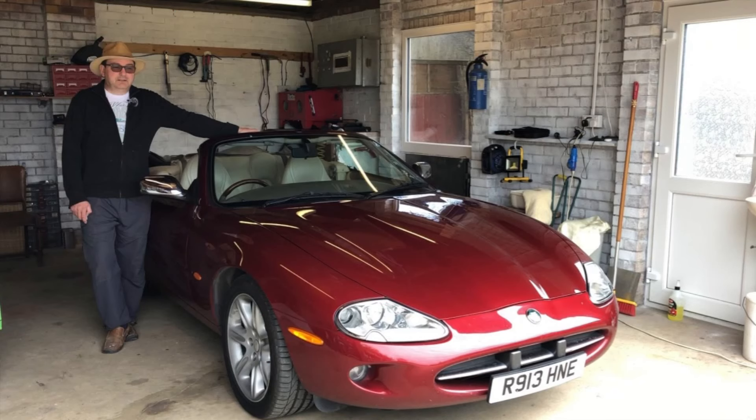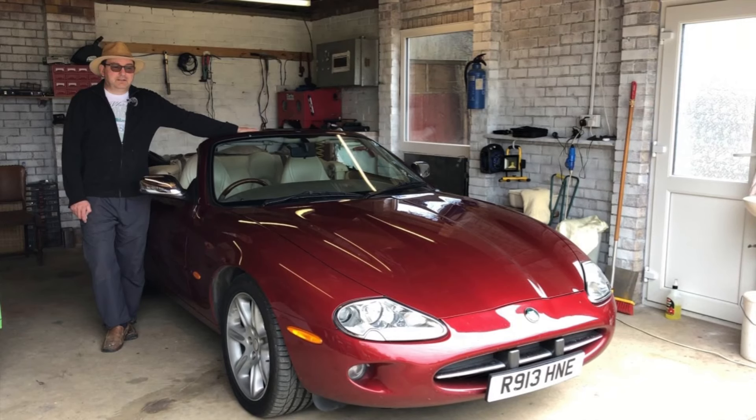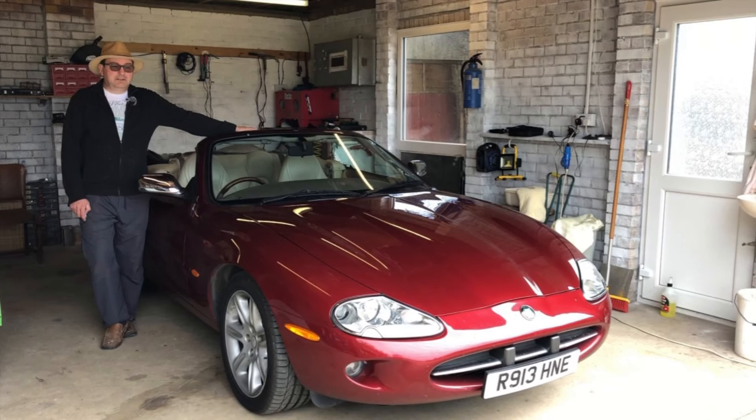Hello everybody, John here, and today on To The Garage I'm sharing a little bit about what happened at the weekend. It was a very strange, slightly emotional, but ultimately brilliant day.